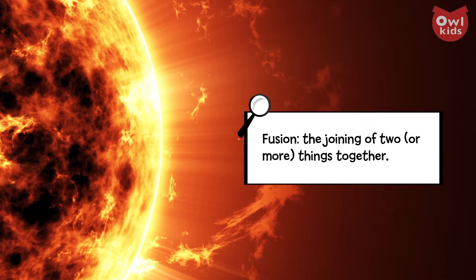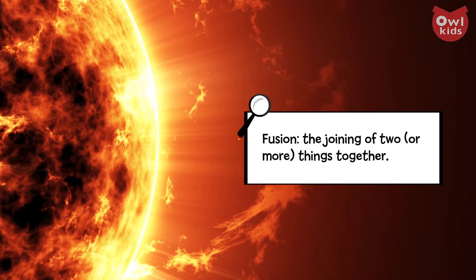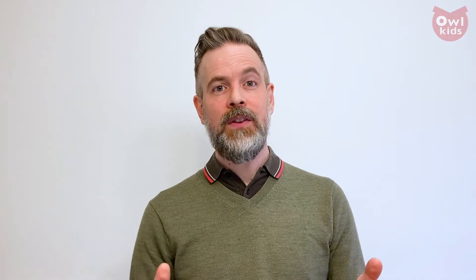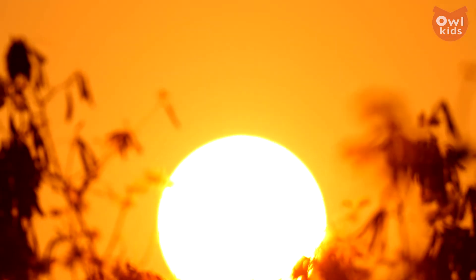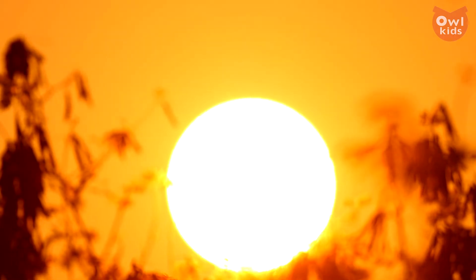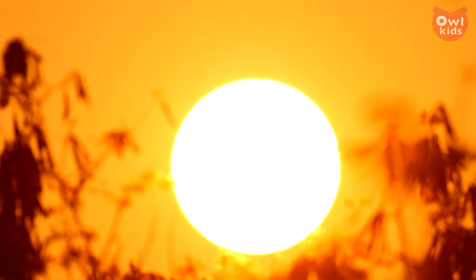The Sun uses a nuclear reaction called fusion. Fusion means to join two things together, and in this case those two things are atoms of hydrogen. Every second within the Sun, billions of pairs of hydrogen atoms are being fused into billions of single helium atoms — every second, over and over. And this process releases a tremendous amount of energy.